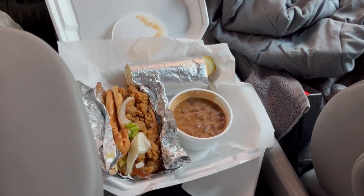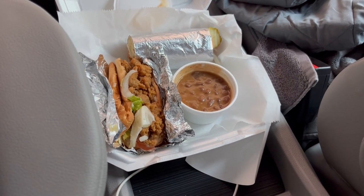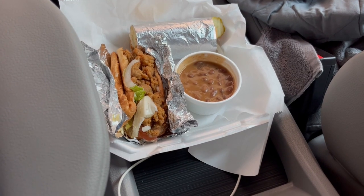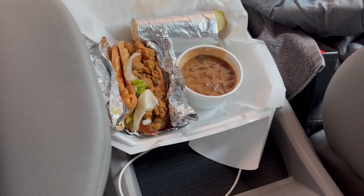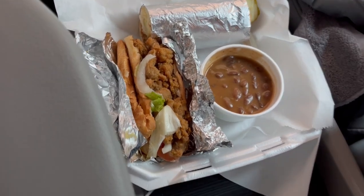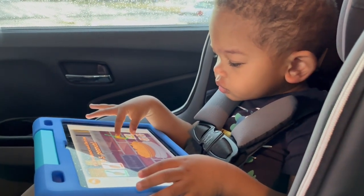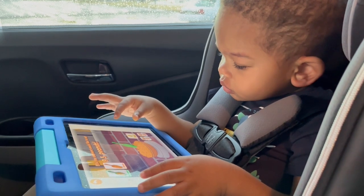Howard got red beans and rice and a crawfish po'boy. He's unwrapped one part of the sandwich so you all can see it. This is what we are having for dinner on the road.